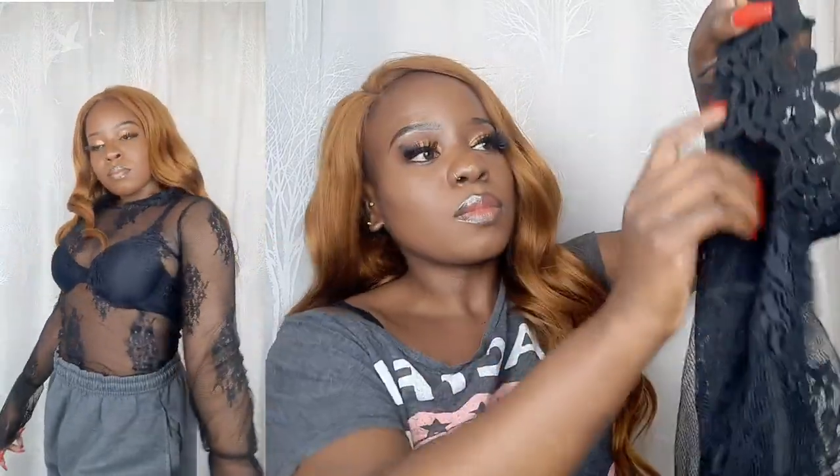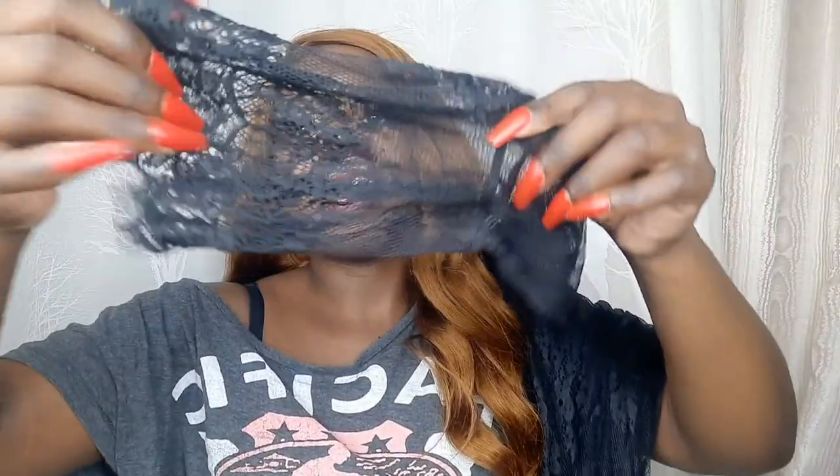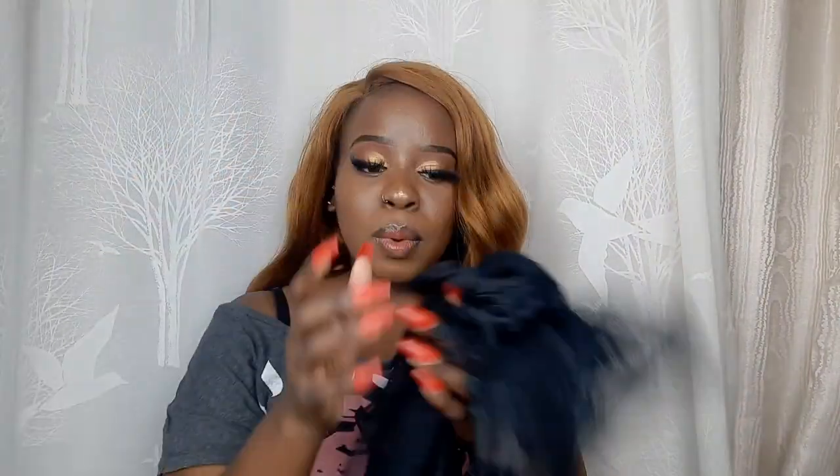I think I wore it the wrong way in a previous video. The front part should be the high neck side — the one that goes up around the neck — and the other side goes at the back. I love the design at the cuff area. It's stretchy too — it's one of my favorite mesh tops.